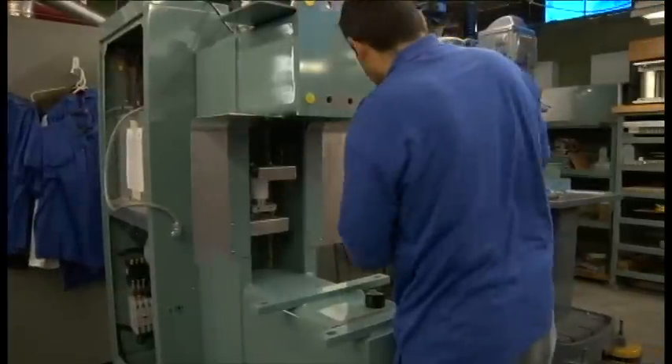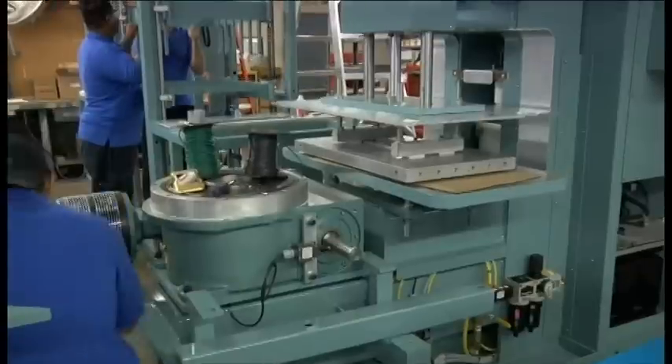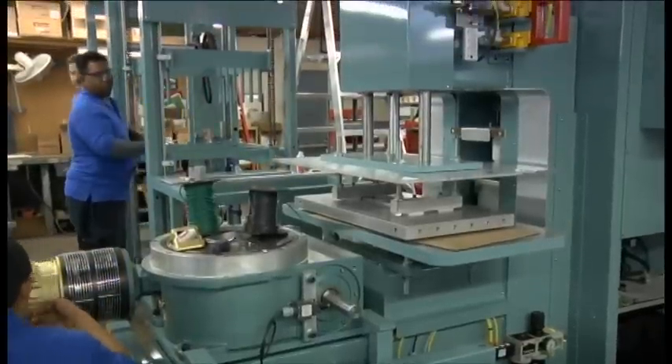Whether it's going to be manufactured in the United States, whether or not it's going to be a 24-7, 365 operation, and any of the other information that's pertinent to the entire operation — we then sit down and configure the machinery according to their needs.